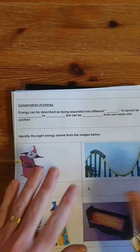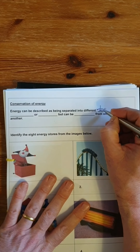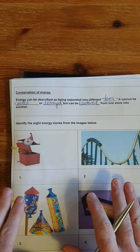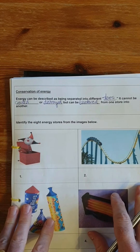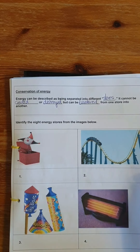Let's look at some energy stores. To restate the conservation of energy: energy can be described as being separated into different stores. It cannot be created or destroyed, but can be transferred or transformed from one store into another. The total amount of energy that existed at the very start of the universe is exactly the same as the total amount of energy now. We have some images here for energy stores and we're going to decide what type each one represents.